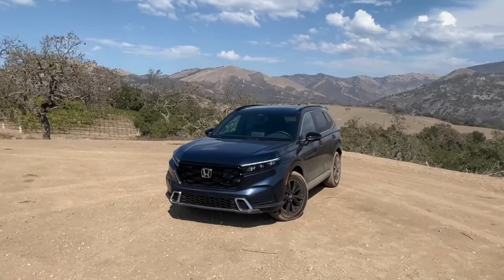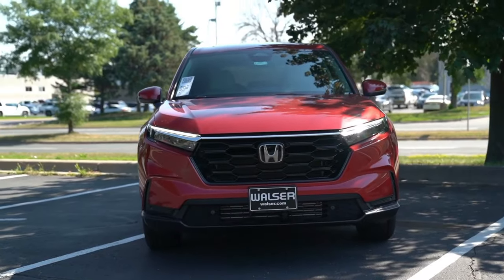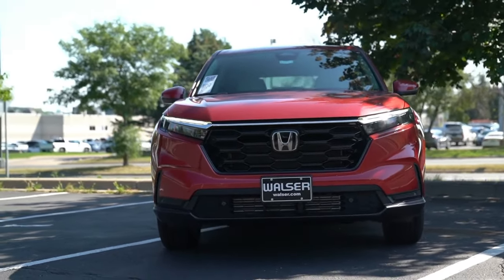In essence, the Honda CR-V is not just a car — it's your four-wheel sidekick, adding a sprinkle of cool to every drive.